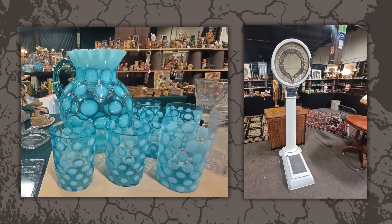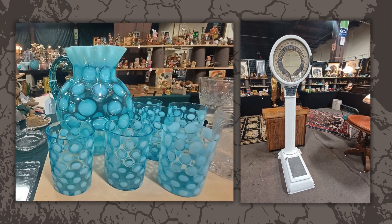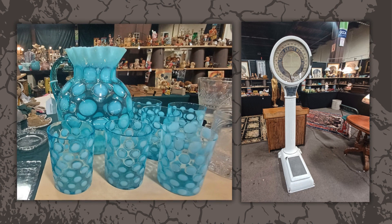I love this summery pitcher and glasses set, and this guess-your-weight scale was a fun and unique thing. Did I step on it? No, because I wanted to leave in a good mood.